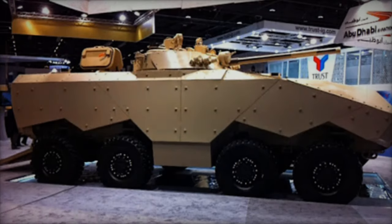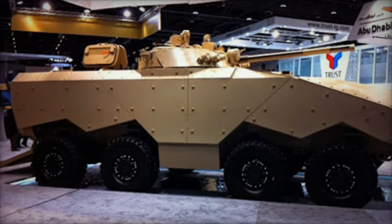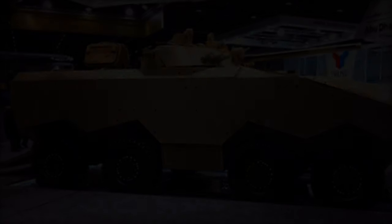The Enigma 8x8 wheeled armored personnel carrier, developed by Emirates Defense Technology, made its debut in 2015, showcasing its advanced capabilities.